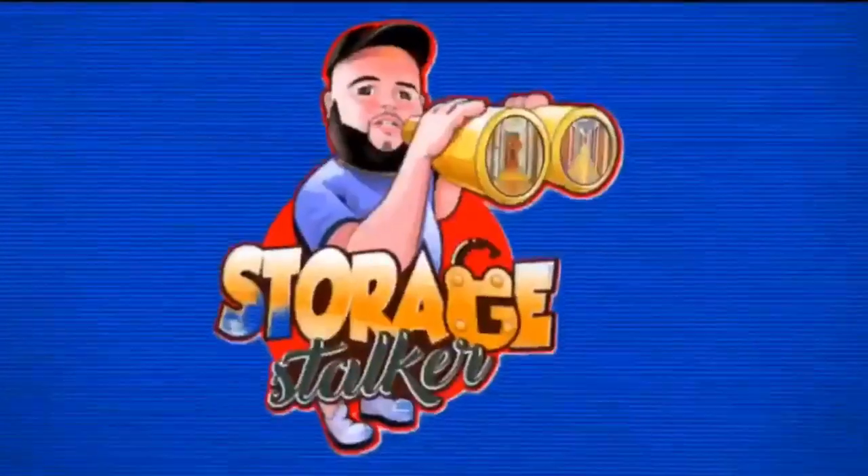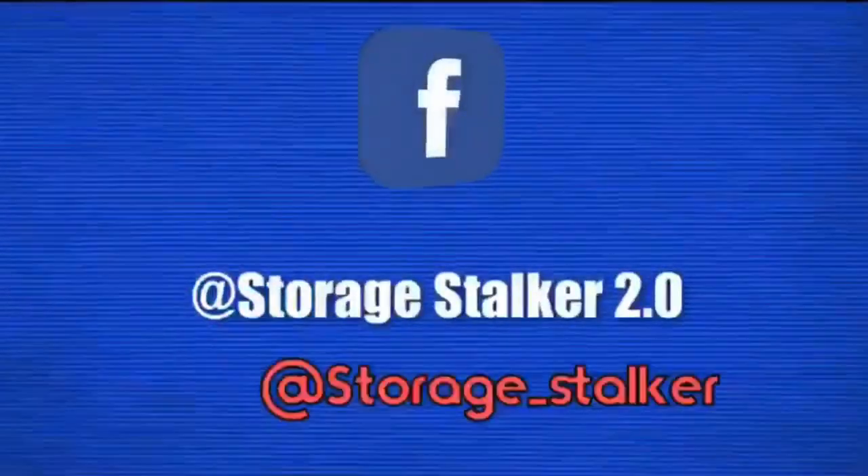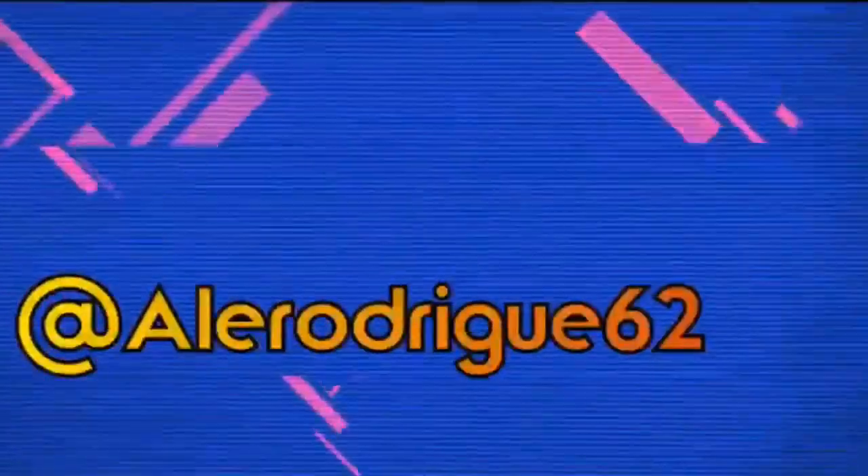Alright, here we go. Here's the deal people - I just bought two units for a total of ten dollars, five dollars each, and yes we are going to go through them right now. Welcome back to all my regular subscribers, and if you're new, hey, I'm Storage Soccer, welcome to the channel. This right here is one of the five dollar lockers - who won't gamble on a Jordan box for five bucks?